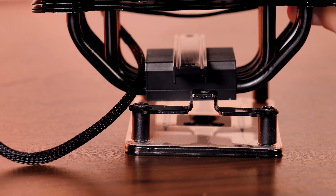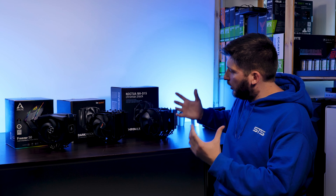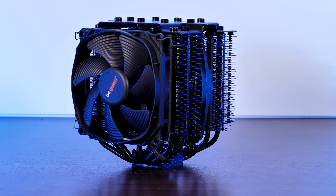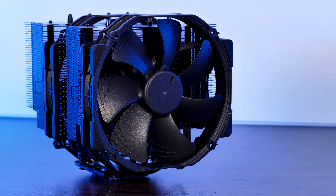We have compatibility, difficulty of installation, build quality, noise and performance. All of these categories will help us to determine which one of these is the very best: Be Quiet's Dark Rock Pro 4, Arctic's Freezer 50, or Noctua's NH-D15 Chromax Black.